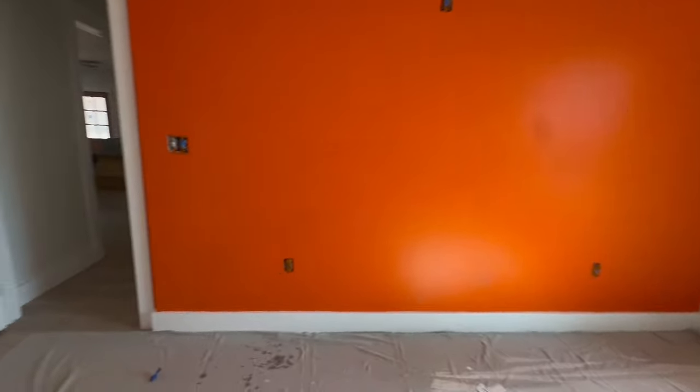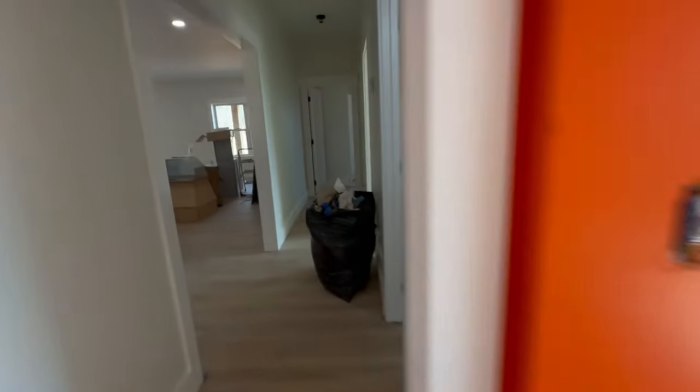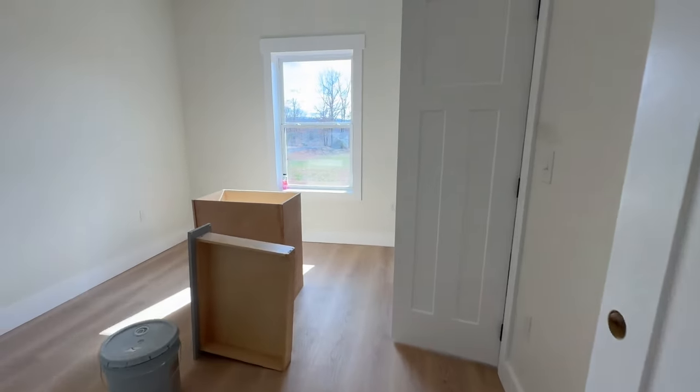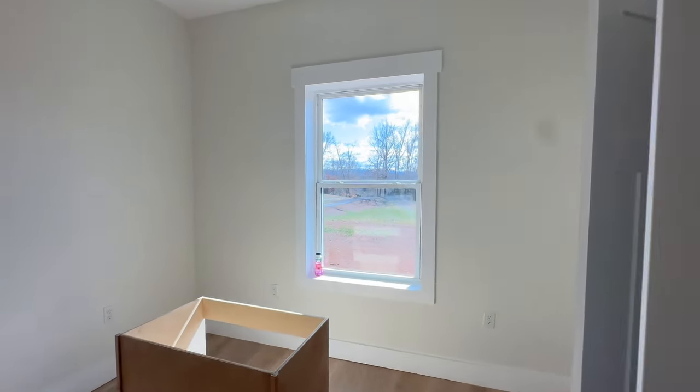I think he was painting this yesterday — he started a second coat. This orange is going to be pretty in River's room. Creeky's room — I think this room is completely finished.